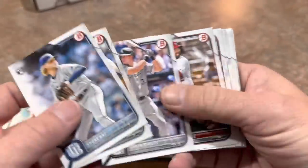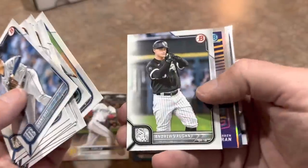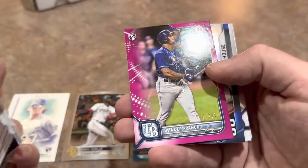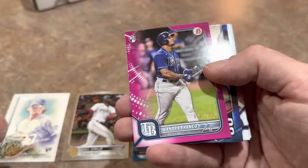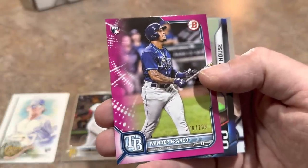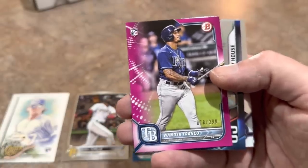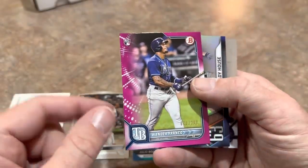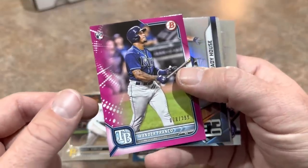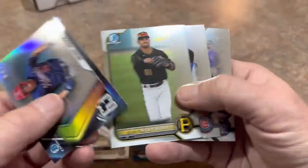We've got Shane Baz leading things off. The first half of the pack will be all veterans and rookies from 2022, then we'll get into some Chrome cards. Jaren Duran, High Five Futures with Jordan Lawler — look at this! A Wander Franco pink numbered to 299. There we go — that is our big hit of this video. Back in the spring, Wander Franco parallels like this were selling for massive amounts. I cannot wait to look this one up — luckily they sent us a free OneTouch for it.